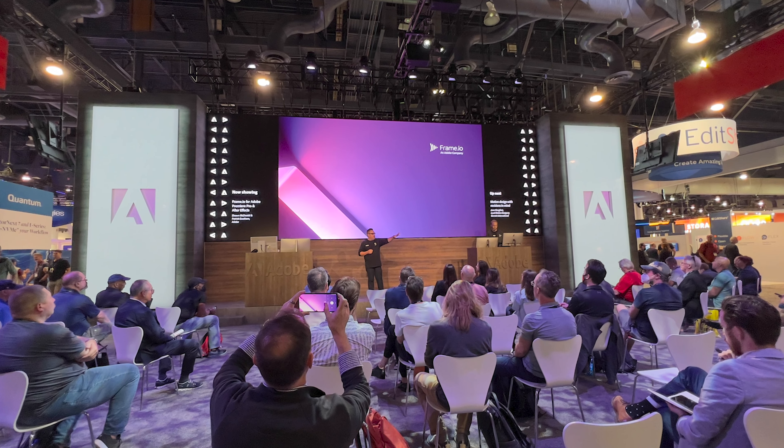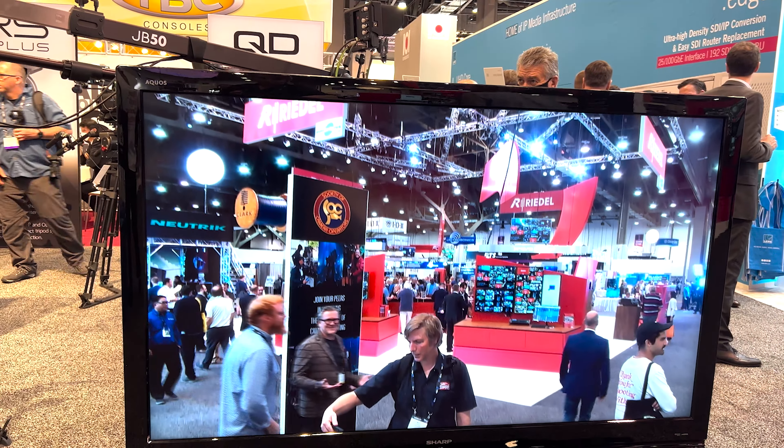If you've never been to NAB, I'd strongly suggest it. If you're a video or photography person, this is like being in heaven. You're walking around and people are talking about frame rates, camera lenses, and cinema lenses. It's like heaven for a video person.